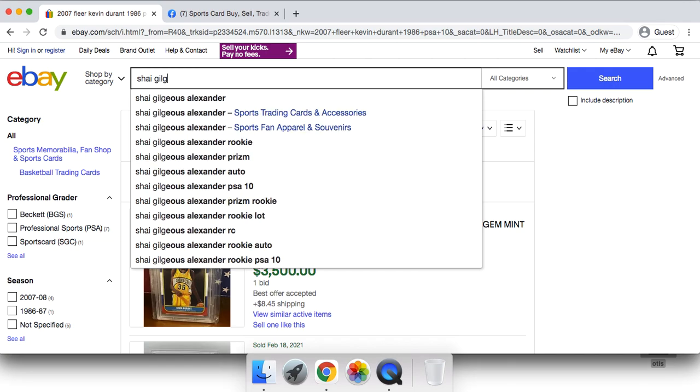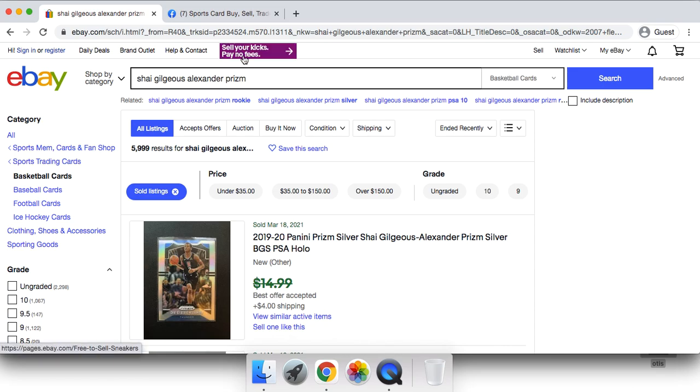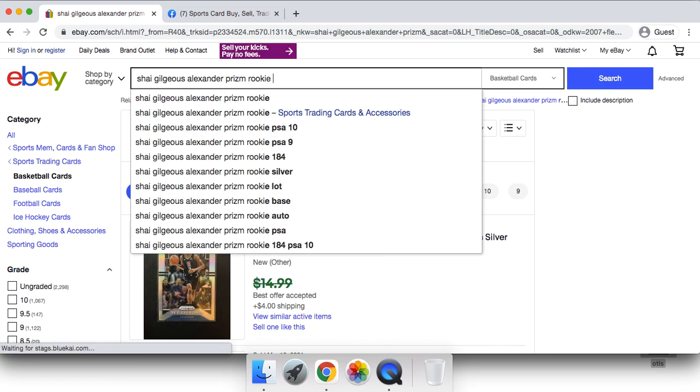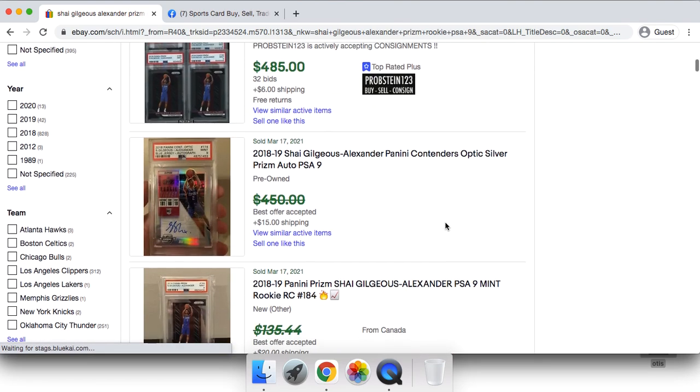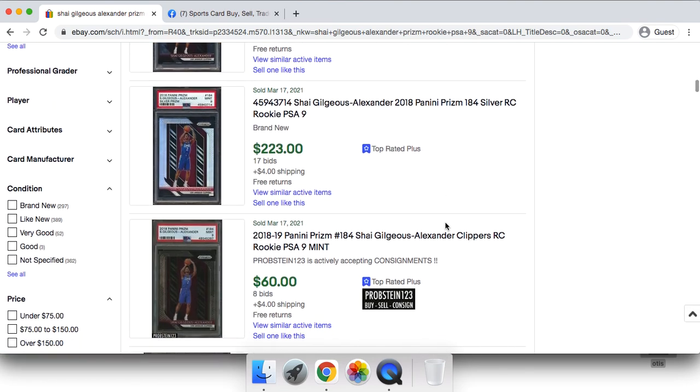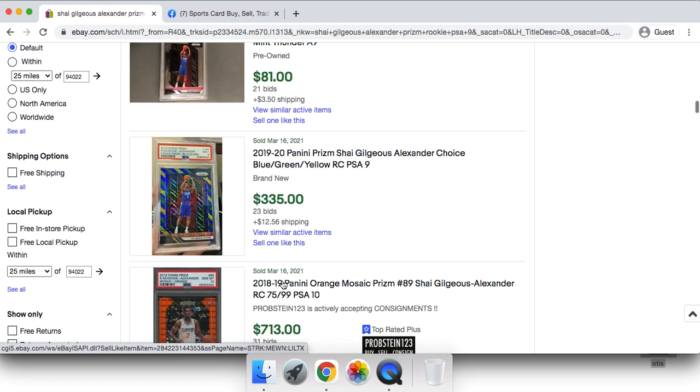We are also hosting the Shea Gilgeous-Alexander Prism PSA 9 giveaway. If you want a free chance at a $70 card, all you have to do is follow me on Instagram at @sportscardinvest, subscribe to the channel, and comment the word 'done' down below. We will make sure the winner is following on Instagram and subscribed before we dish out the card.